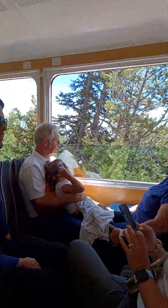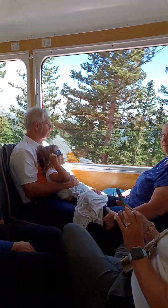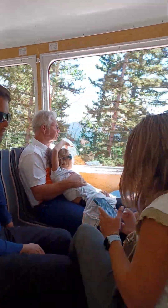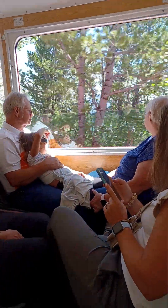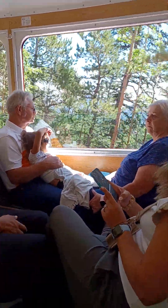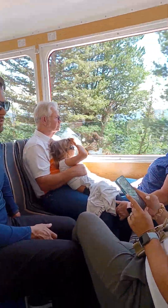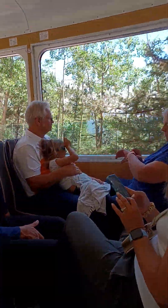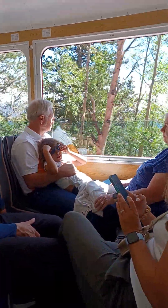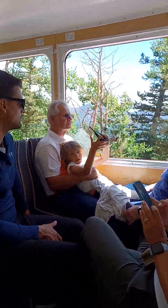For the moment I feel so much safer on the train — I would have been freaking out in the car. Are you getting scared?